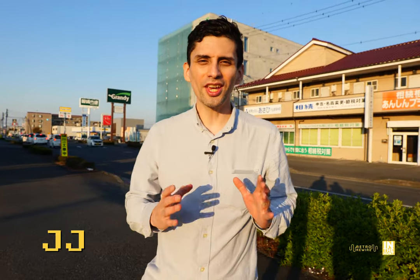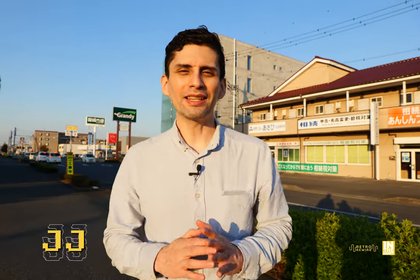Welcome back to Retro Rewire. My name is JJ. We're back in Oyama in Japan, Tochigi Prefecture. And as you just saw, we're at a Hard-Off/Book-Off combo store. We're going to go inside, take the store tour, and see what kind of gaming wonders await us. So without further ado, let's go ahead and get this underway.